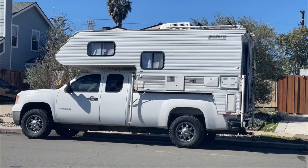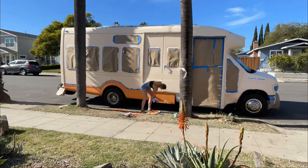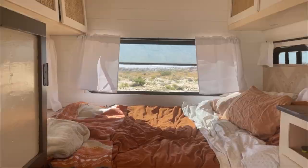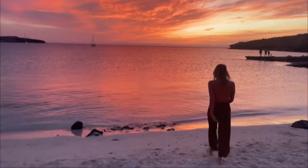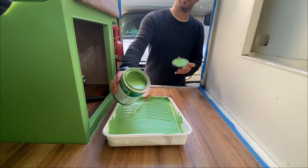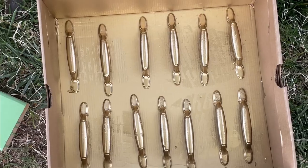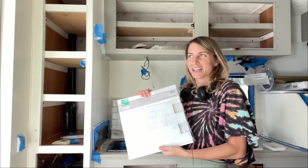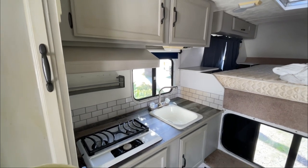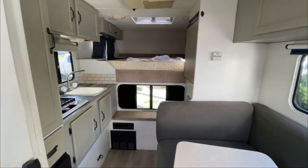We're Stefano and Sasha and we are currently renovating our new Lance truck camper. This is not our first renovation — we just spent three months building out our beautiful shuttle bus and living in it in Mexico, but we've decided that bus life is not for us. So we've sold the bus and we're on to a new chapter. In today's video we are doing the kitchen and dining room renovation. This is the before — it's all gray, monochrome, and pretty dark.